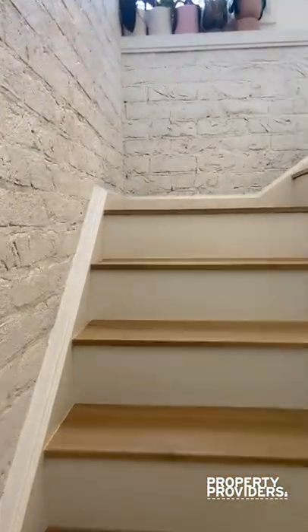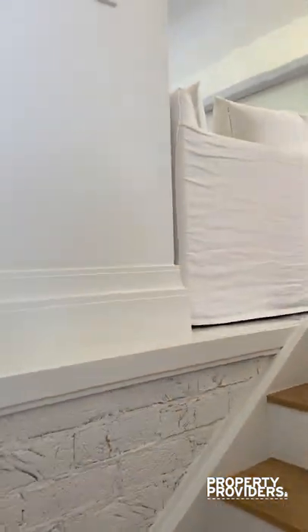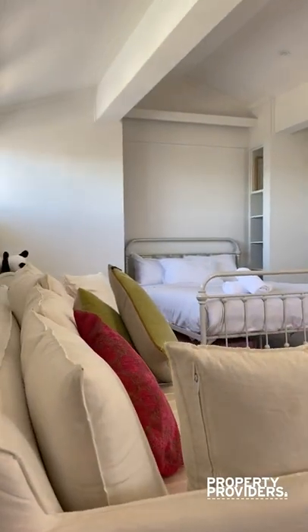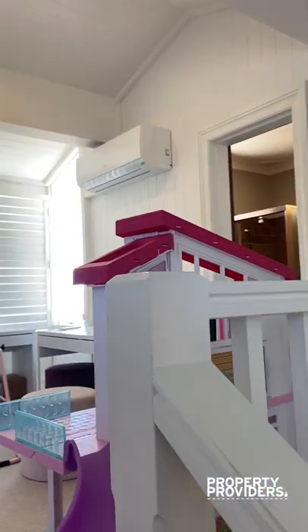Up here, you have your first bedroom. It's a little bit secluded, which is nice — if you wanted a teenager's retreat, they can hang out here. There's air conditioning and a separate bathroom over there.